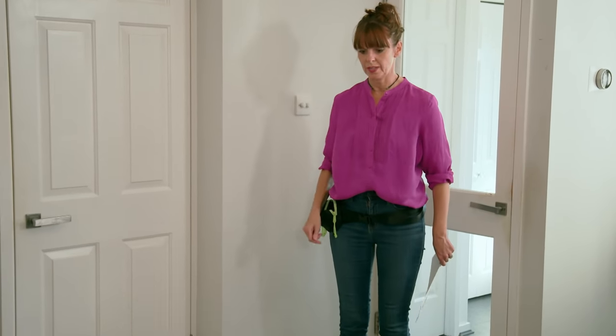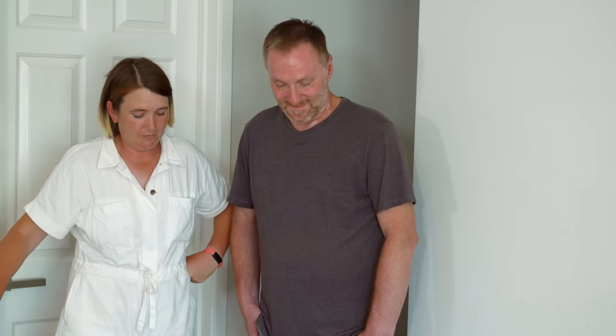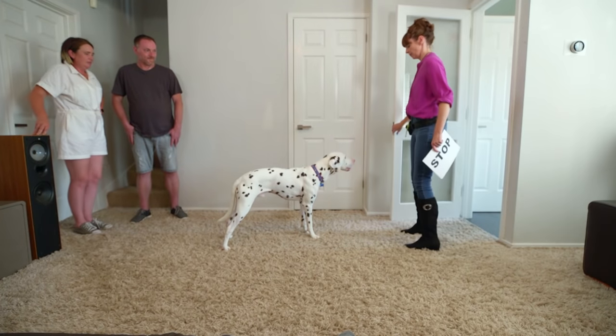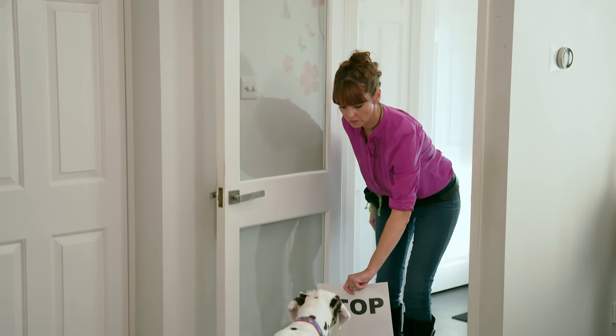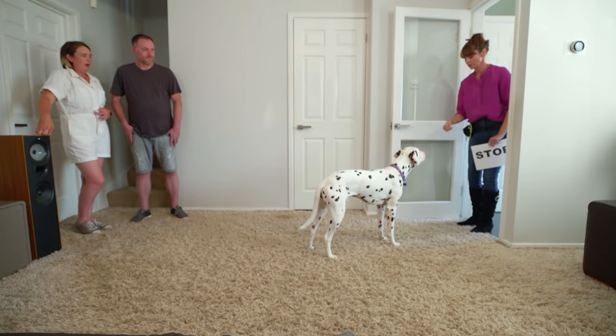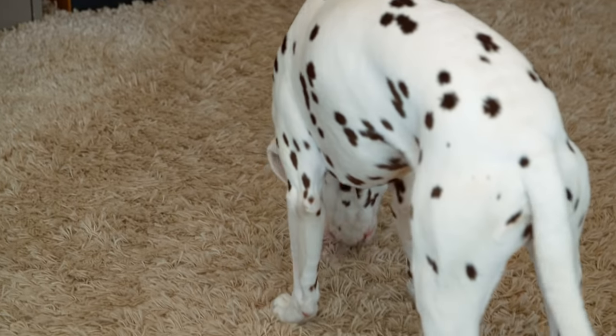Do you see what just happened then? He stopped without the hand signal. I've faded the hand signal. Now what I'm going to do is open the door and do this training again with an open door. That was impressive — that was amazing. It was really impressive; we never would have thought of that idea. Never heard of teaching a dog to read before.